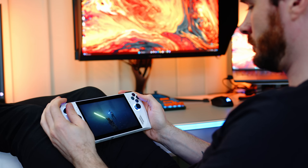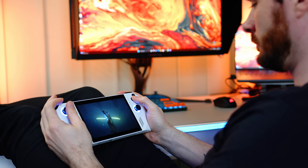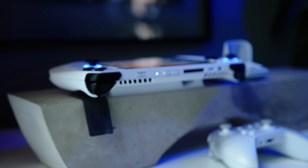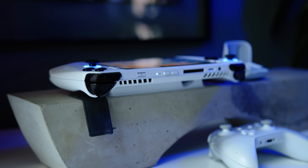The Ally is a bit of an odd one in this regard. While it's the slimmest and lightest of the bunch, it also feels flat. While everything is easy to reach for longer gaming sessions, I would personally wish for a bit more heft to hold the small gaming console.